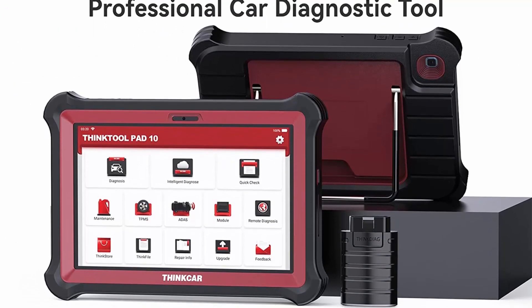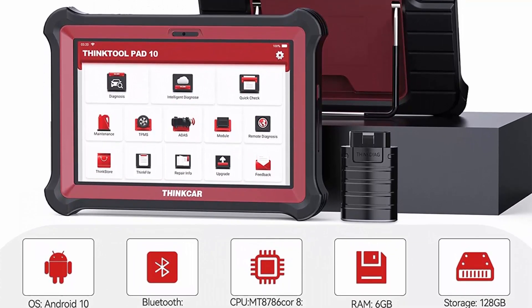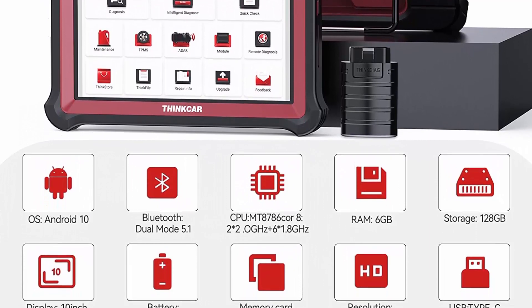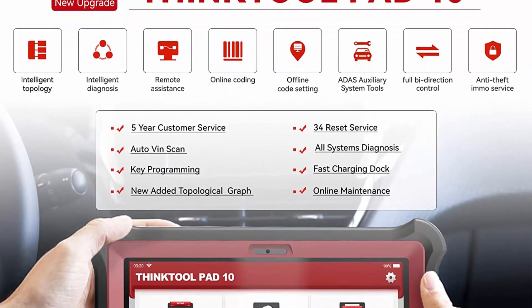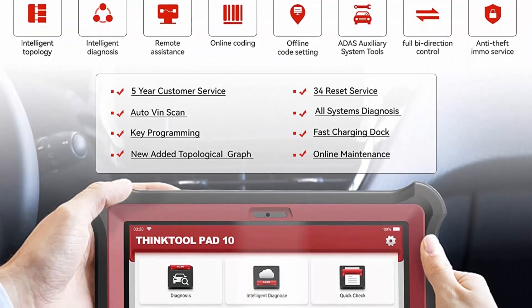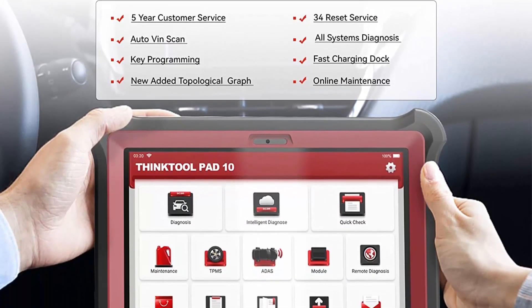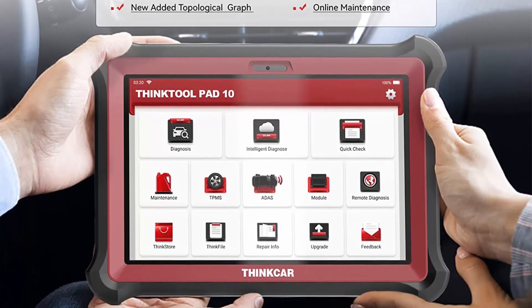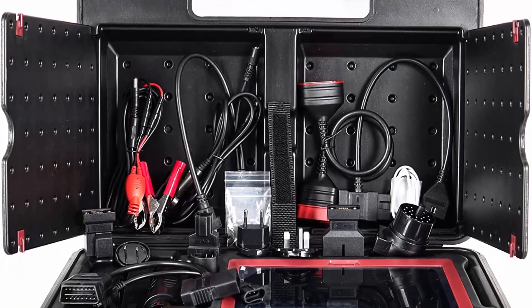All System Diagnostics plus Wide Car Coverage: The Think Tool Pad 10 can read/erase codes, view live data, retrieve ECU version information, do active tests and service functions, with one-click auto VIN available. With Wi-Fi enabled, it can work on more than 80 American, Asian, and European vehicle makes and models — up to 10,000-plus cars — for diagnostics and vehicle-specific service options.